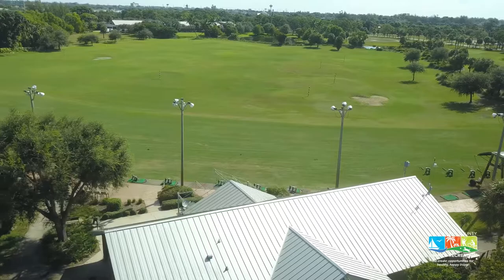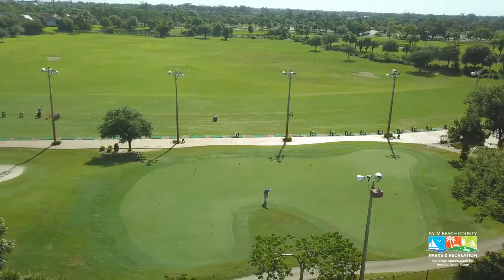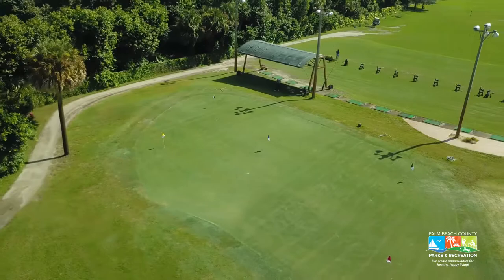One of the top golf practice facilities in the country, John Prince Golf Learning Center is a comprehensive, state-of-the-art facility featuring a lighted driving range and practice area as well as a three-hole golf course. Ranked one of the top standalone driving ranges by the Golf Range Association of America in each of the last four years, the practice area includes 50 grass and 62 mat hitting stations with multiple target greens and more than 16,000 square feet of putting and chipping greens.